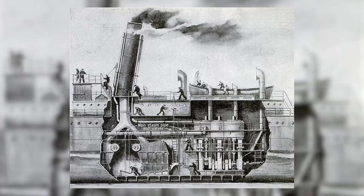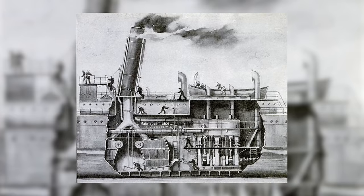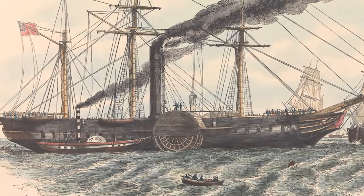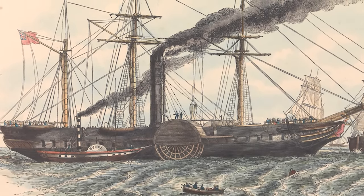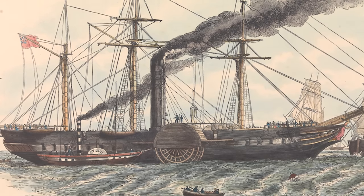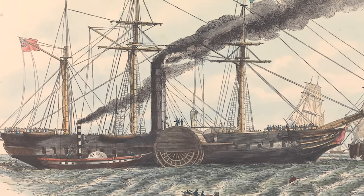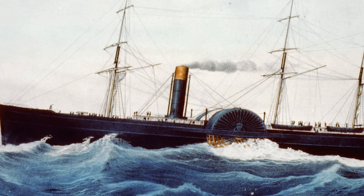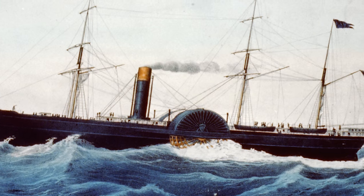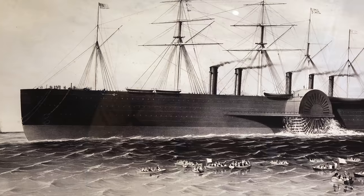To understand why Titanic had four funnels at all, and why they were so big, we need to delve a little into the history behind these things. In the early days of steam, ships carried one or two small boilers to generate the steam, so only a single chimney-styled smokestack was required. But as vessels grew in size and complexity, the number of horsepower required increased, and so did the number of boilers. The earliest steamships had one or maybe two funnels, but in 1859, a new ship set to sea with no fewer than five of the things.